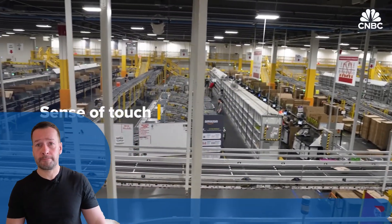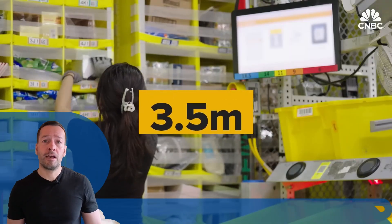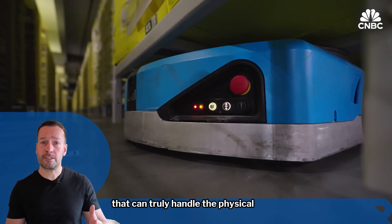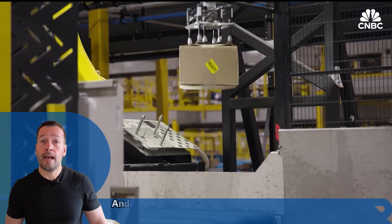So while it's not quite high-fiving yet, Vulcan is a big step towards robots that can truly handle the physical world with finesse. And that's your robot news update for today.